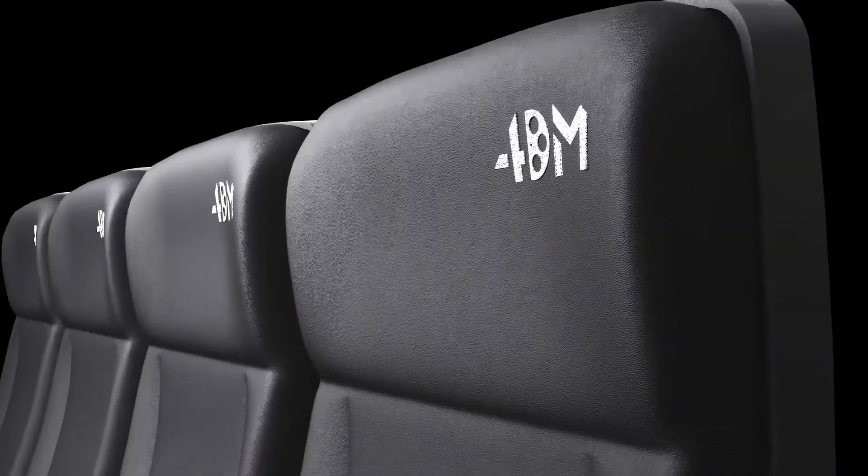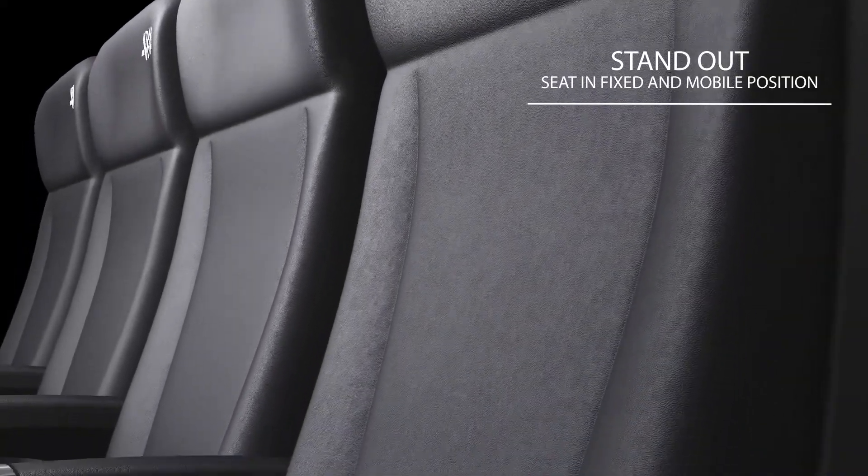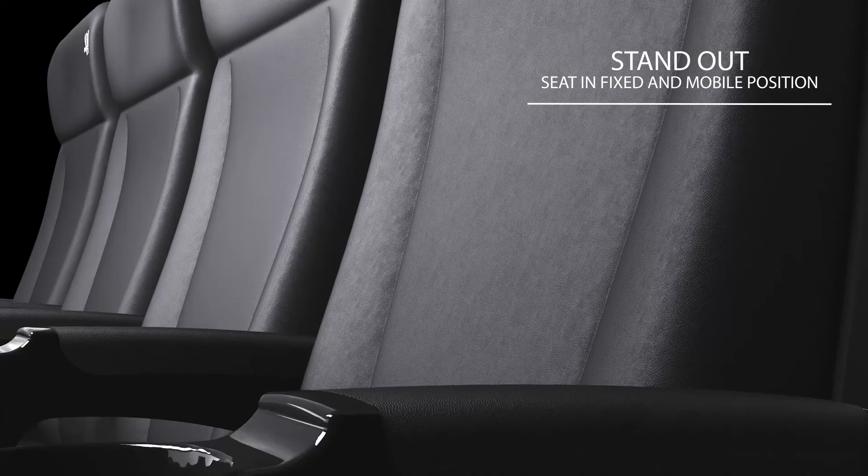Equipped with armrest, cup holder, and customizable logo, all of these designs make the seat stand out whether stationary or moving.